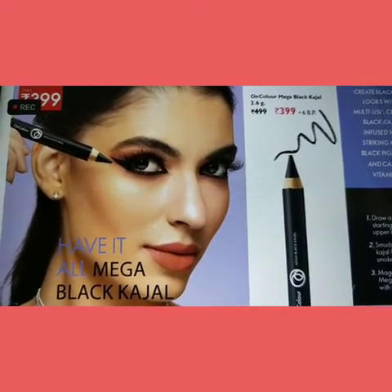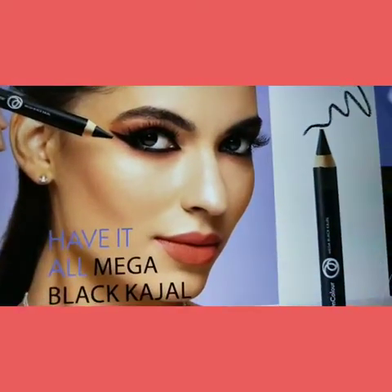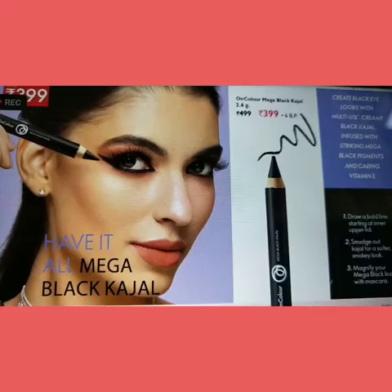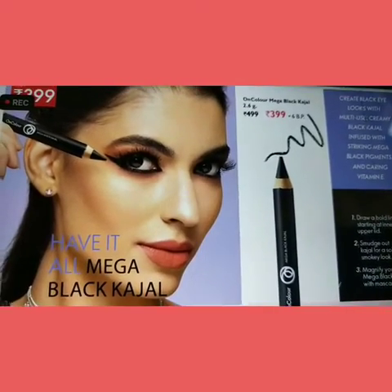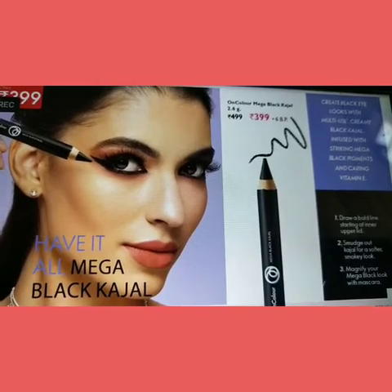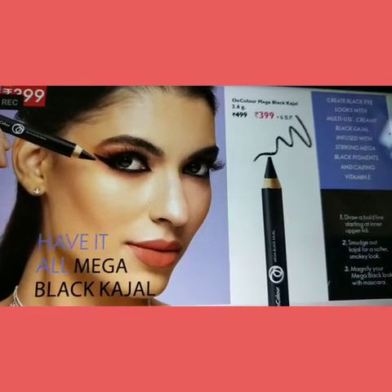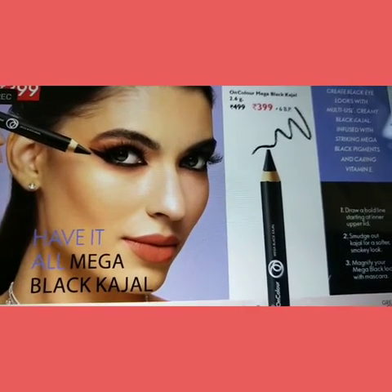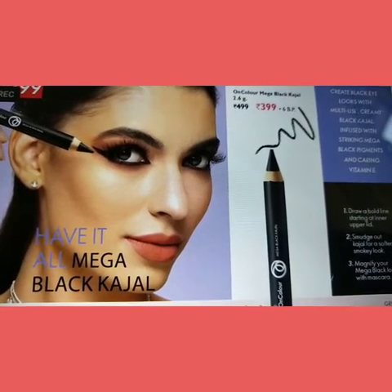We have Kajal. We have a foggy look as well as dramatic lights. This Kajal is infused with white and navy. We carry makeup with a touch of care. This is $4.99 for this month.